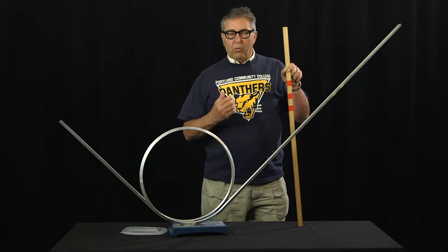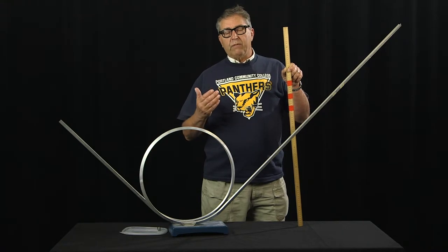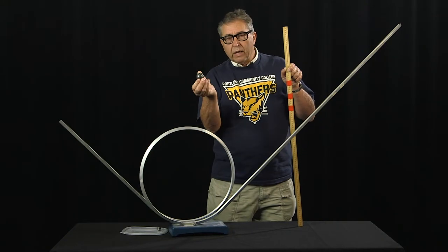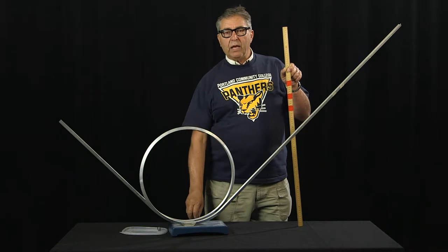Then, more recently, you have investigated this behavior when there is rolling present — when the sphere is actually rolling down the track with rotation and rotational energy.